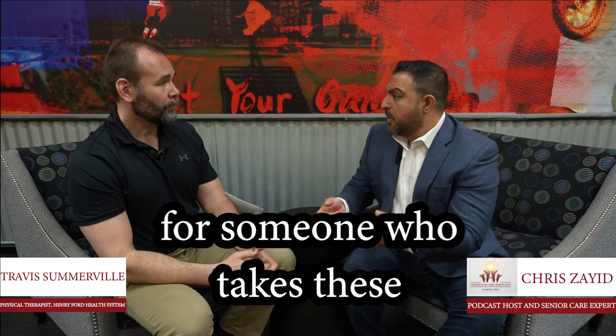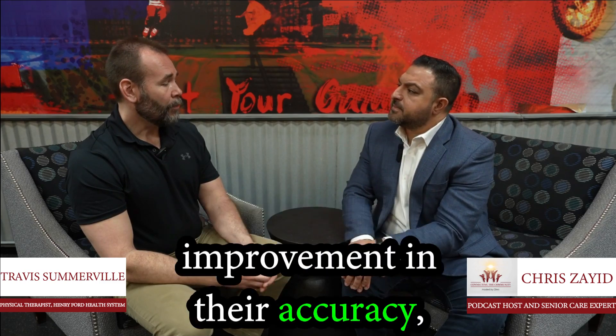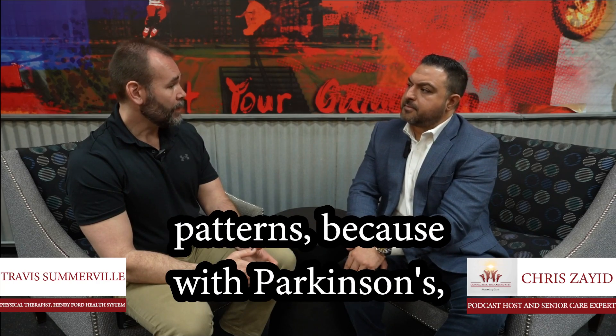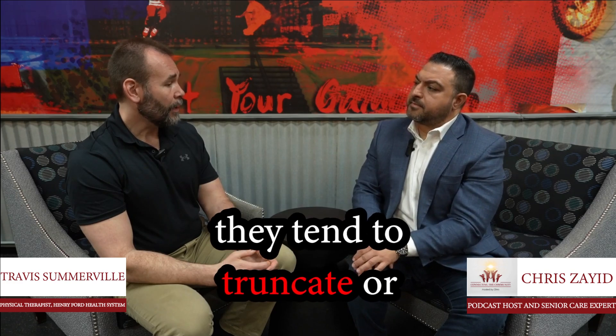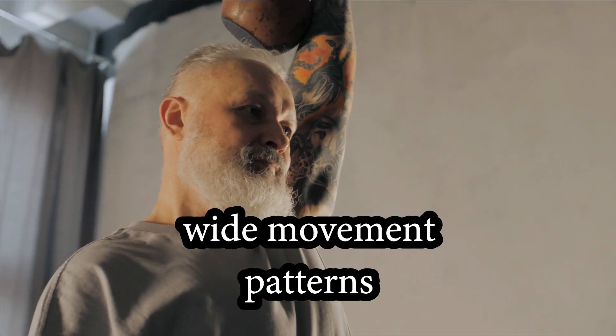What are the benefits for someone who takes these Parkinson's classes? They're going to have an improvement in their accuracy, targeting with their movement patterns — opening up their movement patterns. With Parkinson's, they tend to truncate or shorten their movement patterns, and these classes will allow them to open up and get big, wide movement patterns.